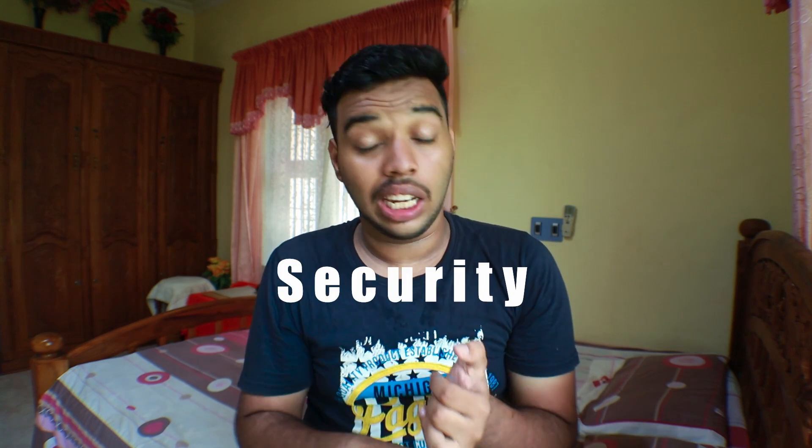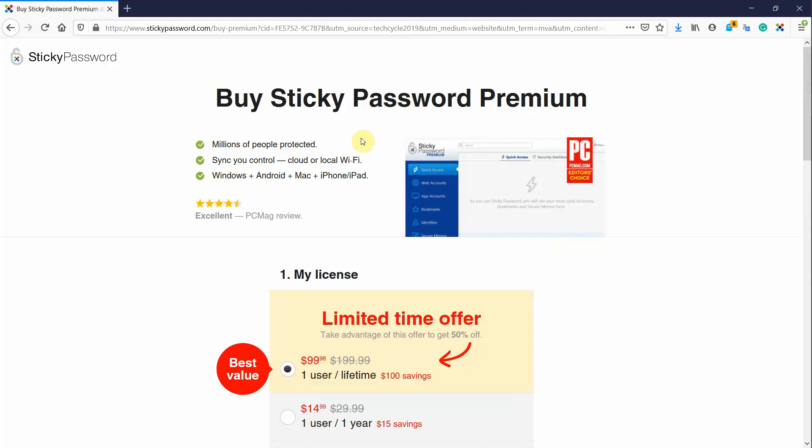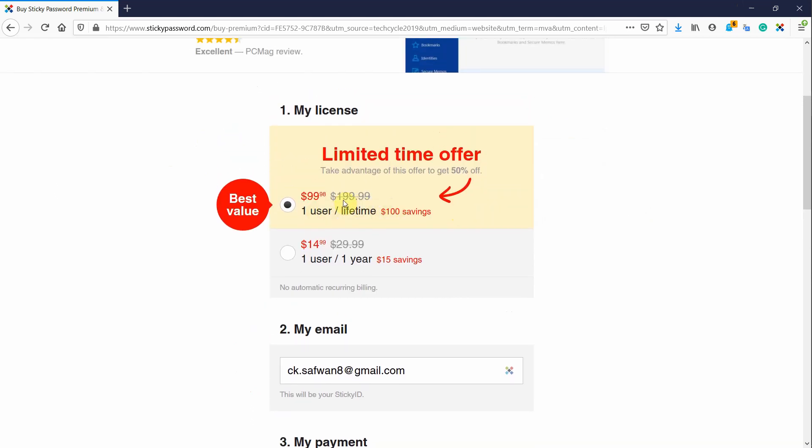If you need any of those extra features, you can check those out too. But mainly a password manager consists of two things: convenience and security. My suggestion is to get Sticky Password — based on my research it's the only password manager that provides all the security, convenience, and features you need, with a lifetime validity license. You can use the link in the description to get 50% off the yearly subscription or the lifetime license.